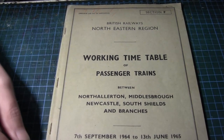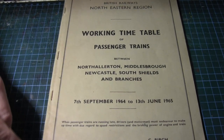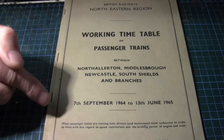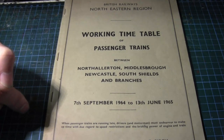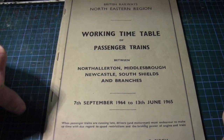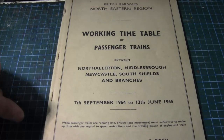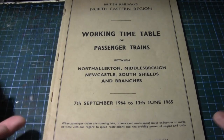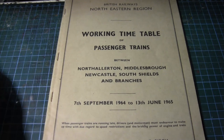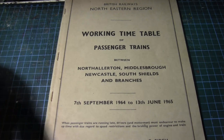The first thing I notice about this document is a paragraph which says: 'When passenger trains are running late, drivers and motor men must endeavour to make up time with due regards to speed restrictions and the braking power of their engines and train.' So seeing that straight away on the cover - this is aimed at station staff, not the passengers.